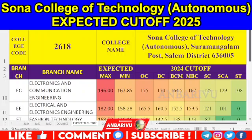Then Electronics and Communication Engineering — ECE. You have 180 seats, NB aggregate rate: OC is 175, BC is 170, BC is 164.5, MBC is 167, SE is 125, SE is 129, ST is 108. This year you have 167.